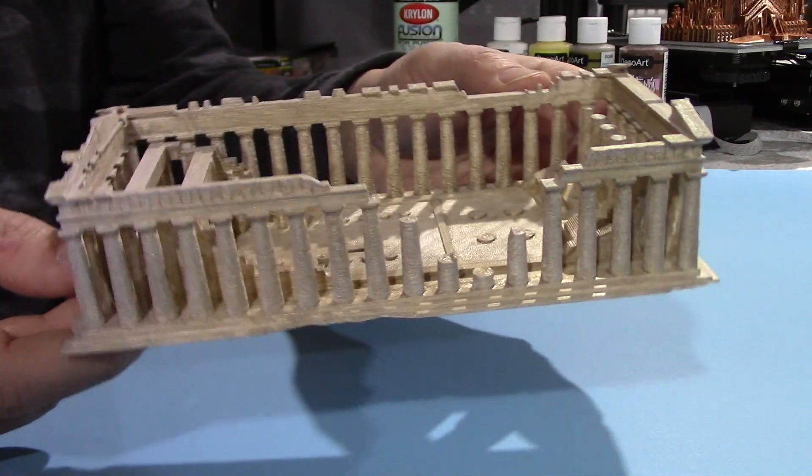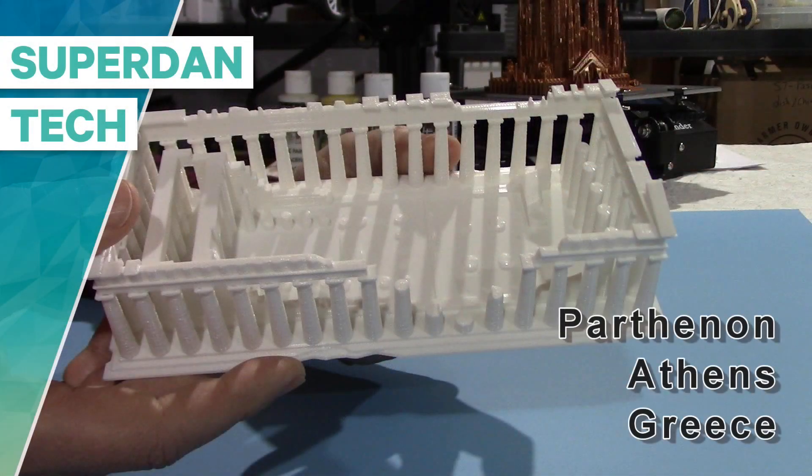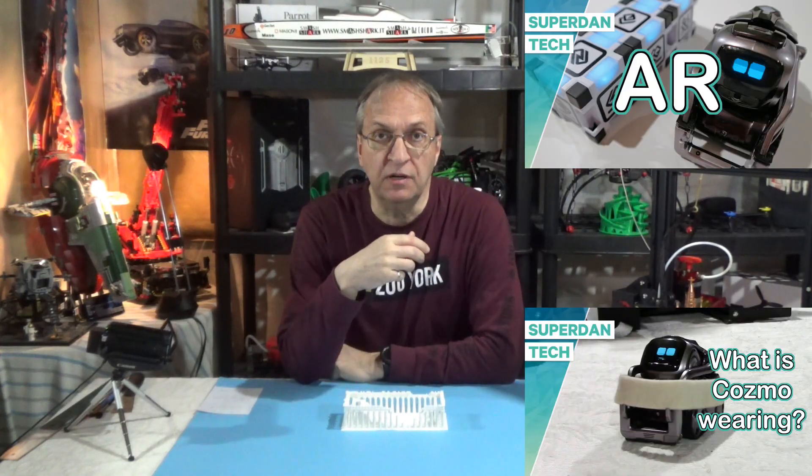Look at the difference paint can make. Hello guys, welcome to my channel. It is so cold outside for the spring that I'm not flying my drones these days, so I don't have any new drone footage to show you. And on Cosmo and Vector, our robots, there's nothing really new for the past week or two.